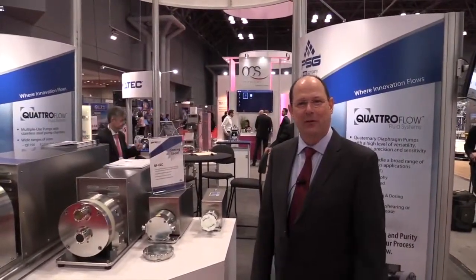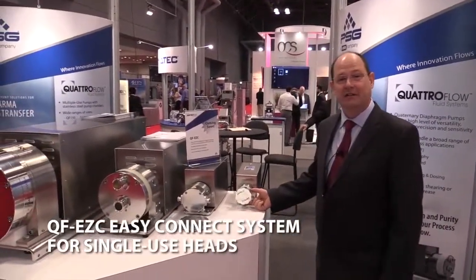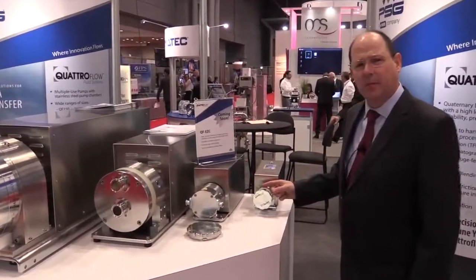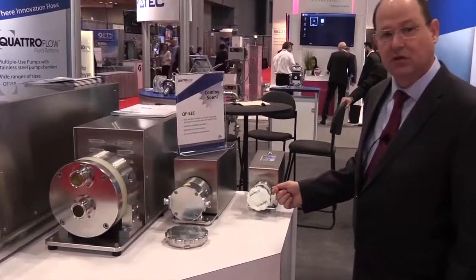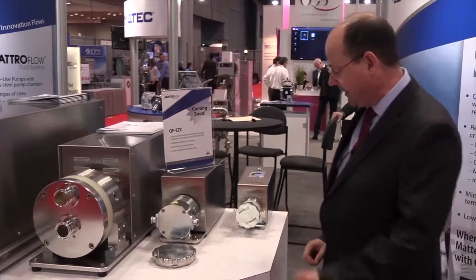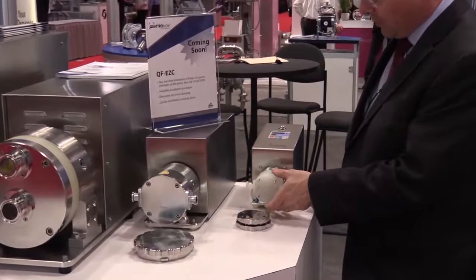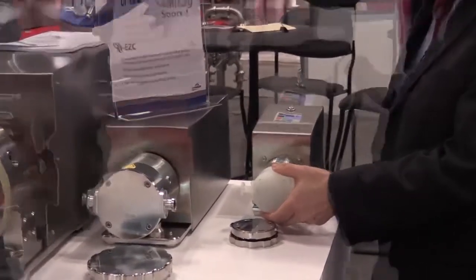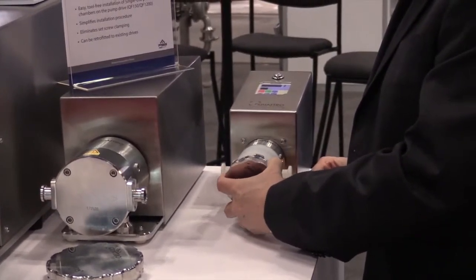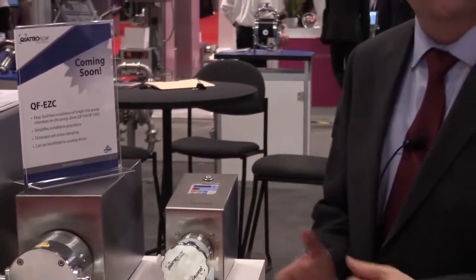One of the new innovations that Quattroflow is introducing today is the Easy Connect system for our single-use heads. Prior to this device, it would take a couple of minutes — removing bolts and a set screw — to replace your single-use Quattroflow head. Today, with a simple device in one hand, you can quickly remove the pressure plate, replace the single-use head, and with a simple movement reinsert the pressure plate, so that within just a few seconds you're back in operation.